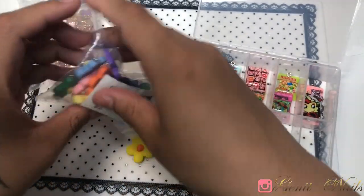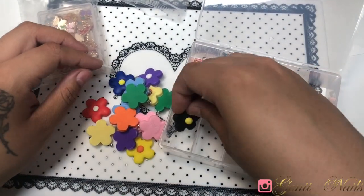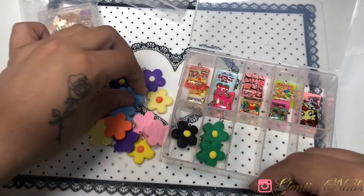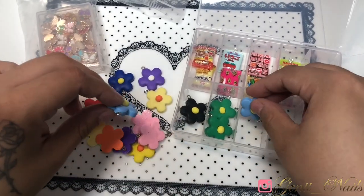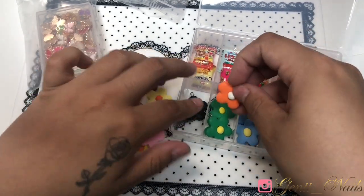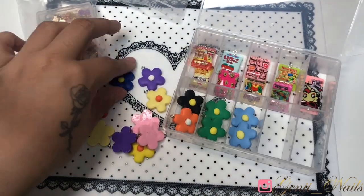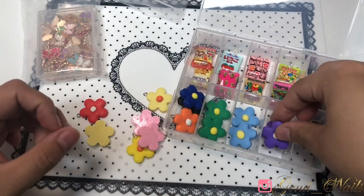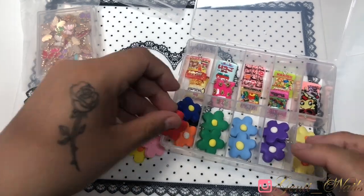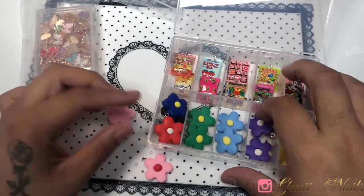These boxes I've shown in previous hauls — foils usually come in them, and then I remove the foils and sort them a different way. In my previous organizational video I had already put some charms in here, but I had more space so I decided to add these as well. I'm organizing them by color coordinating, and the ones that are just one color I'm putting all in one slot.